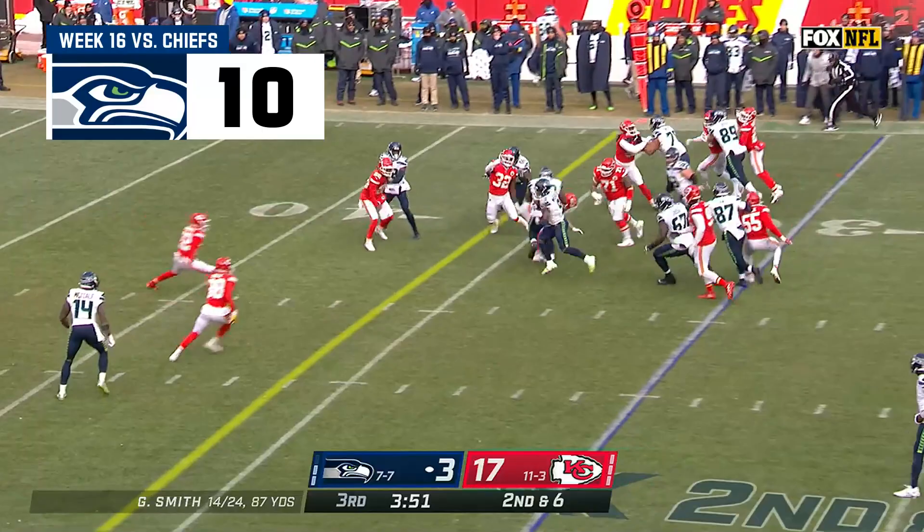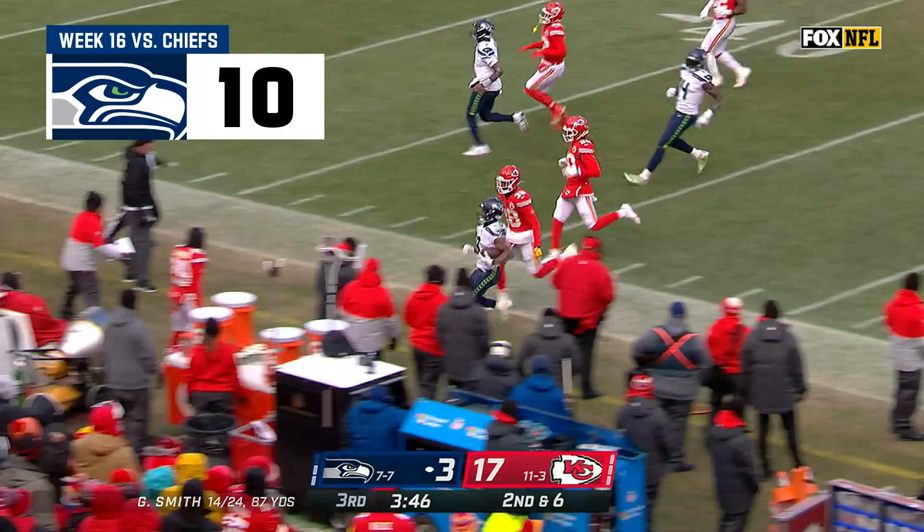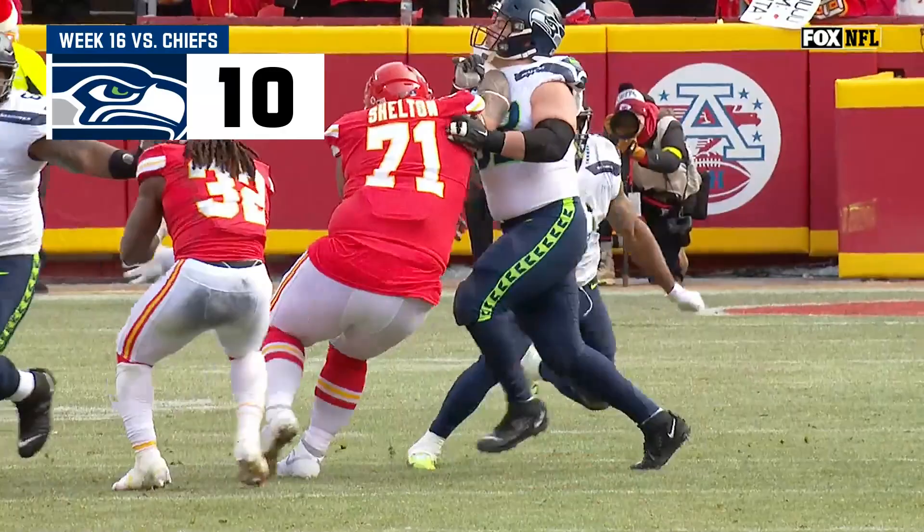From Geno Smith, that was a little low. Toss play to Walker, trying to get to the edge. Nice cut back by Walker. Oh, he's gone! Go! And Walker down the sideline, out of bounds at midfield.